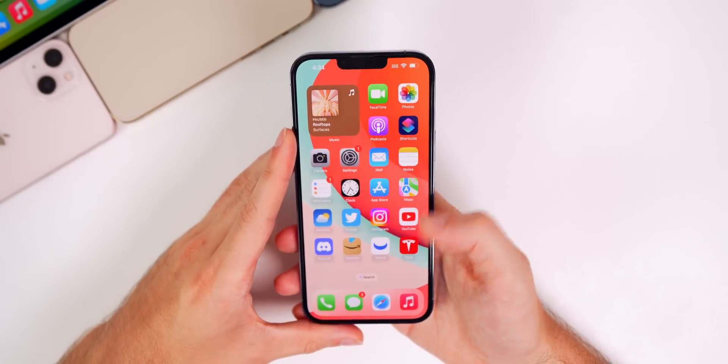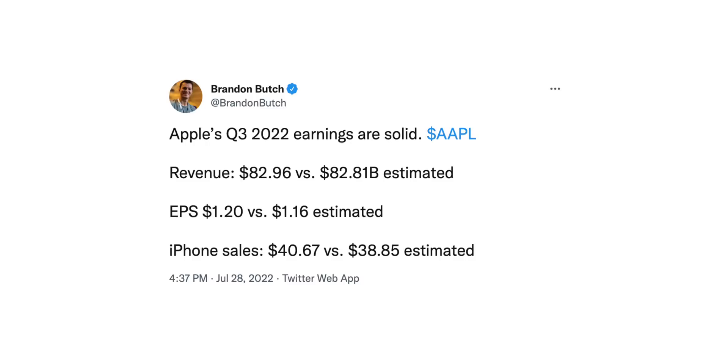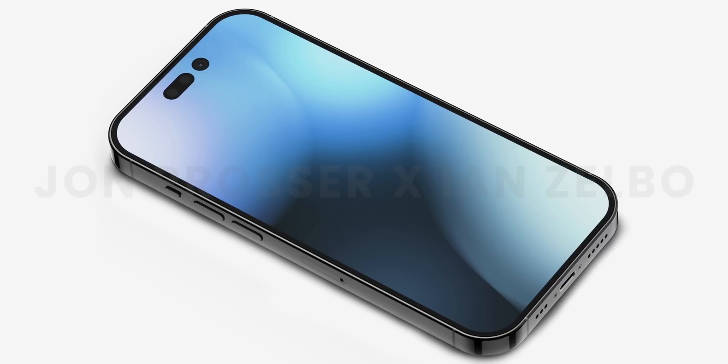Now for the latest Apple news: Apple's Q3 2022 earnings beat expectations. Revenue was a record $82.96 billion versus $82.81 billion estimated. EPS was $1.20 versus $1.16 estimated, and iPhone sales were very strong at $40.67 billion versus $38.85 billion estimated. Apple was making a ton of money.